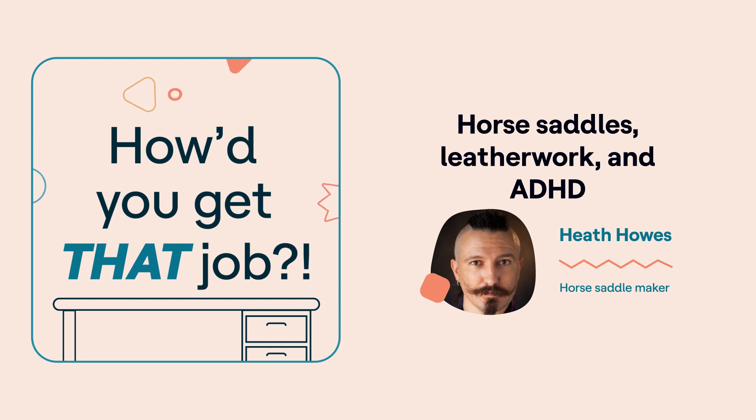From the Understood Podcast Network, this is How'd You Get That Job, a podcast that explores the unique and often unexpected career paths of people with learning and thinking differences. My name is Eleni Matheo and I'm a user researcher here at Understood. That means I spend a lot of time thinking about how we find jobs we love that reflect how we learn and who we are. I'll be your host.